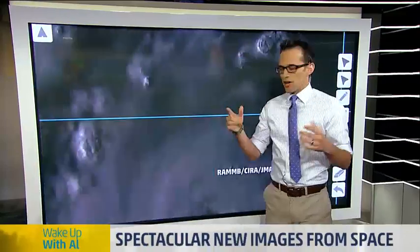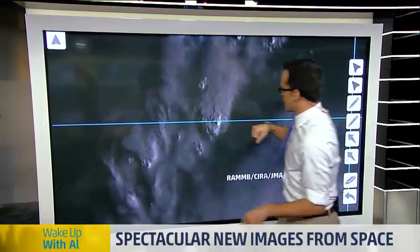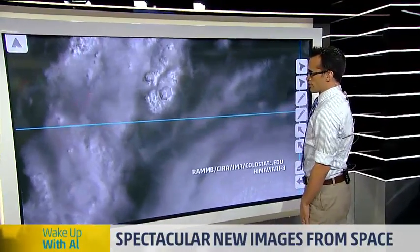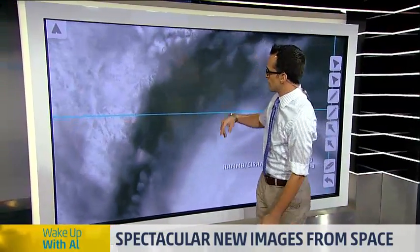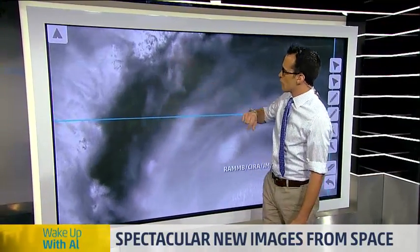I'm going to zoom into the northwest side of the storm. Look at that — those are all individual thunderstorms. You know, if you're just sitting in the United States somewhere and a thunderstorm comes over, it probably looks like that. That's one tiny, tiny part of this storm.